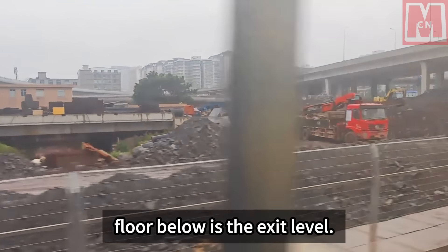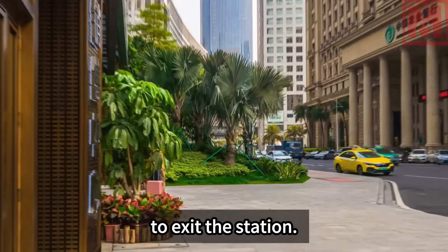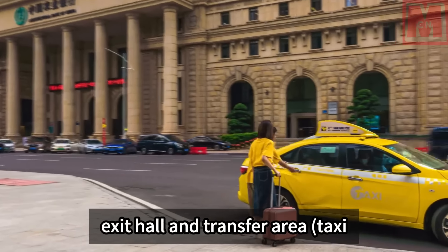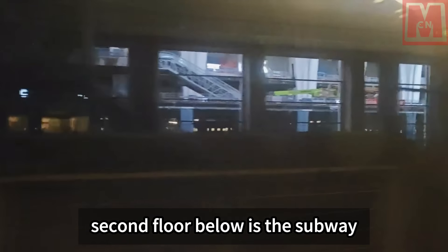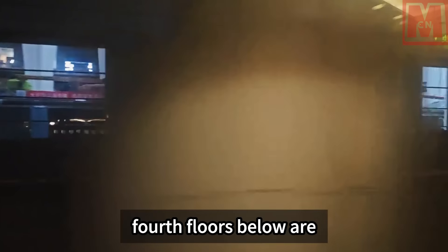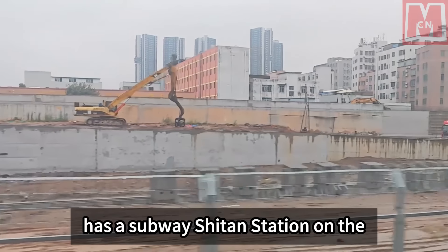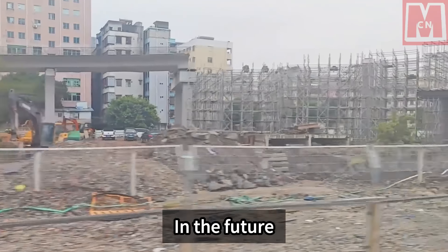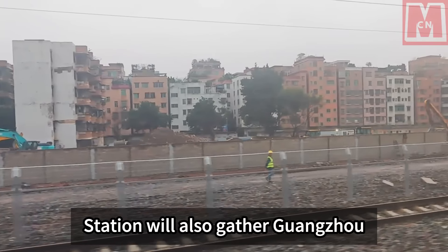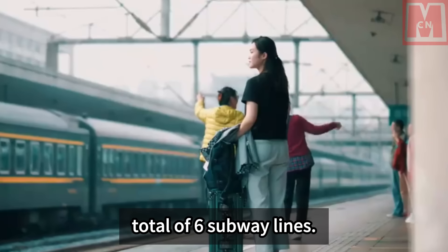The first floor below is the exit level. After arriving at Baiyun Station, passengers go to the next level to exit the station. The first floor below includes the exit hall, transfer area, taxi and social vehicle parking lot, subway transfer, and underground entrance. The west sunken square leads to the subway station. The second floor below is the subway station hall level, and the third and fourth floors below are the subway platform level. Currently, Guangzhou Metro Line 8 has a subway station on the underground floor of Baiyun Station, with exit B connected to the transfer channel.